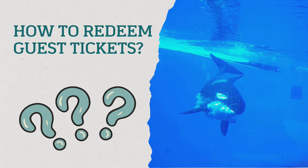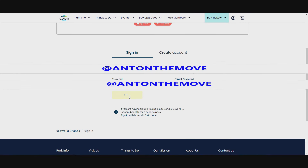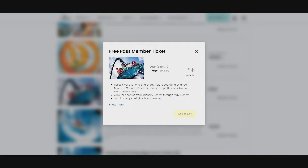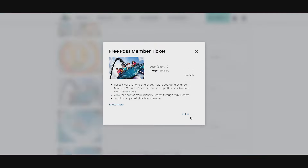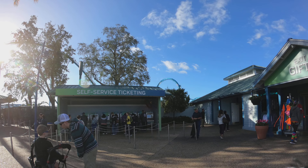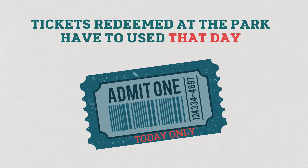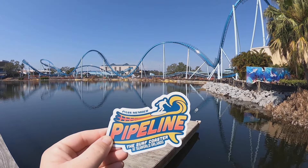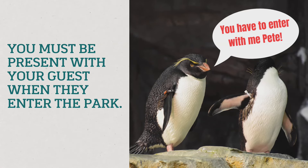How do you redeem the guest tickets? There are two ways. One is to go to your Sea World account, go to Rewards, find where it says 'Free Pass Member Ticket,' and click 'Redeem Reward.' It will tell you at the bottom what date it can be redeemed through and which parks it can be used at. Or you can go to the kiosks at Sea World Orlando at the front of the park before the ticket booths, scan your pass, and click redeem. If you redeem it at the park, the ticket must be used for admission that day.